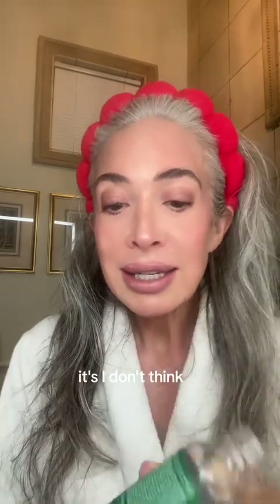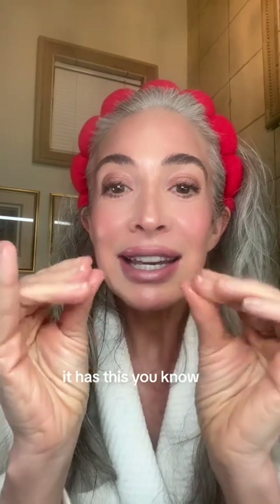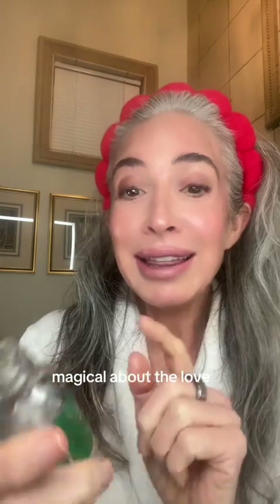It's the Love by Jade Glow Booster, and I am obsessed with it. It starts with the scent — it is like a Jolly Rancher, it smells like a Jolly Rancher. I dropped every drop. There's a tiny drop left. It has some different oils in there. It leaves your skin so dewy, so delicious. Like you just want to keep smelling your hands. It smells so good, and there's a lot of beautiful serums out there, but something's magical about the Love by Jade Glow Booster.